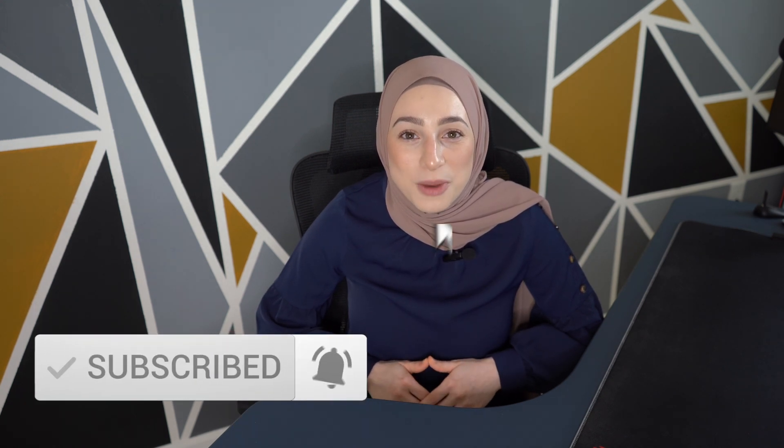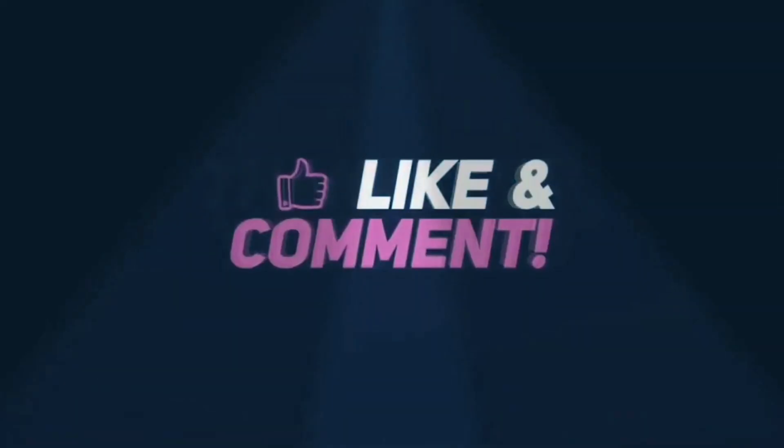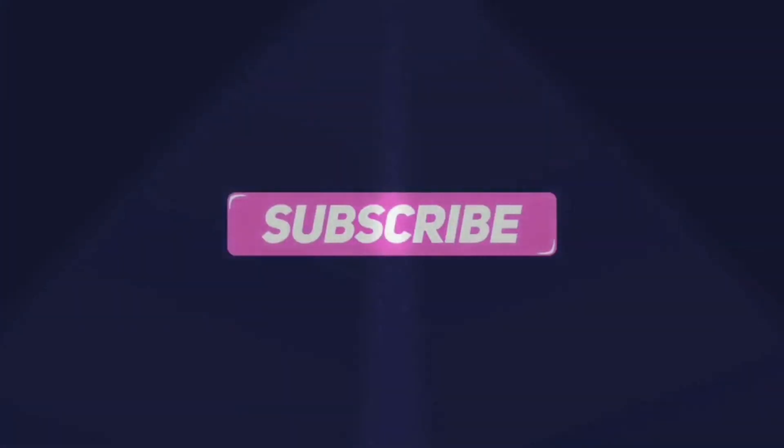Alright guys, well that's a wrap. Let me know if you're considering trying any of these ideas in the comments down below. I hope you found these insights valuable. If you did and want to stay updated on the latest tips, tricks, and trends in the online money-making space, don't forget to hit that subscribe button and turn on the notification bell so you don't miss any of my future videos. And while you're at it, tap that like button so I know I'm doing a good job. Until next time, I'll see you guys in the next video. Bye-bye.